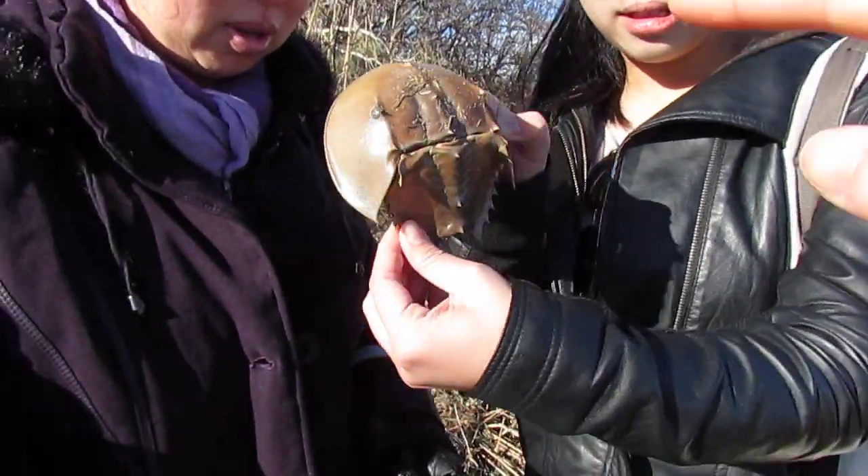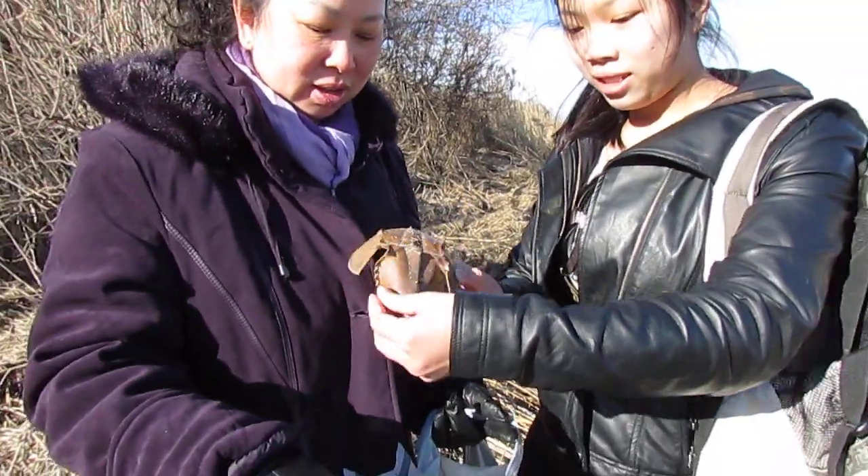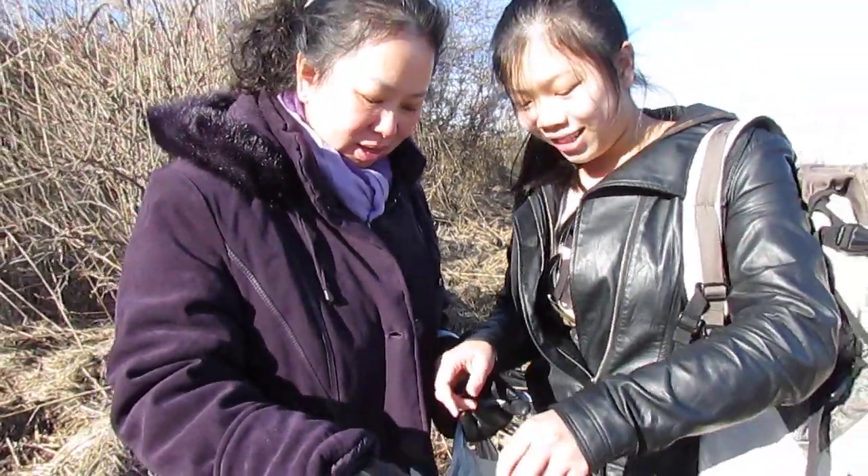We actually found a lot of crabs. You can see the whole horseshoe crab shell — it's everywhere. So nice. That's our perfect one, and we're keeping that.